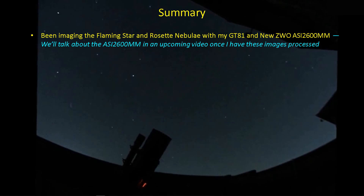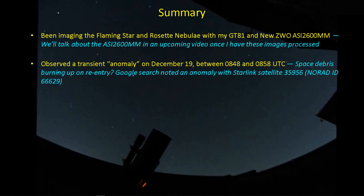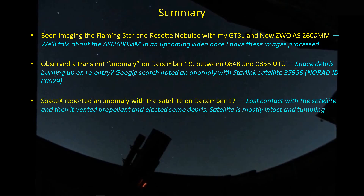A funny thing happened on the way to imaging the Flaming Star and the Rosette Nebula with my GT81. I observed a transient anomaly in one of my subframes — initially thought it might have been space debris burning up — but Google sent me to a SpaceX link about satellite 35956, also NORAD ID 66629. It turned out Starlink had experienced an anomaly on December 17th, very close to the day I observed something in the sky. It lost contact with the satellite, vented its propellant, ejected some debris, and now the satellite is mostly intact but tumbling, and will be re-entering the atmosphere soon.